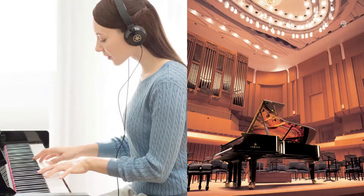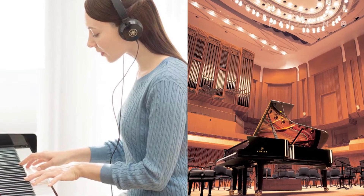The resulting sound is so natural, so immersive, that you'll soon forget you're even wearing headphones at all. So now, without headphones or with, you can fully enjoy the concert grand experience at home.